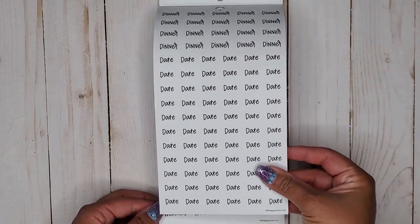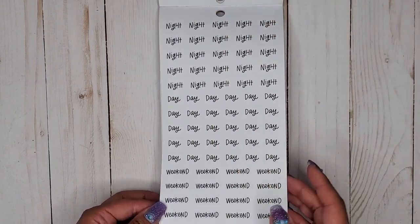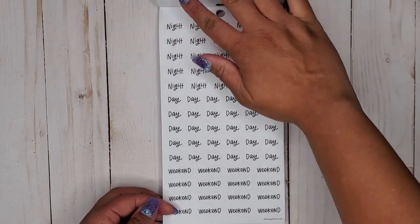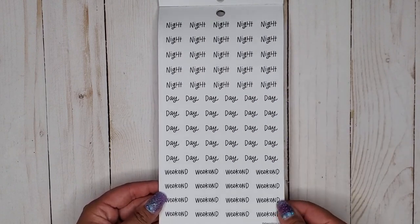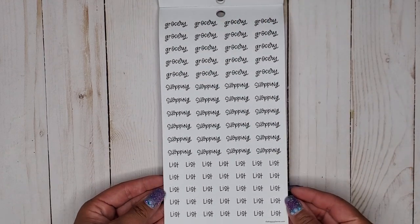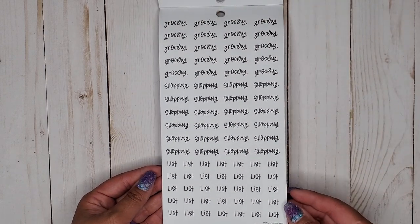What's cool is you could take these and combine them — date night, dinner date, lunch date — you can make your own phrases since they're all separate, which is pretty cool. So again that's night, day, and weekend on this next page, and then another night, day, and weekend on the page after that.